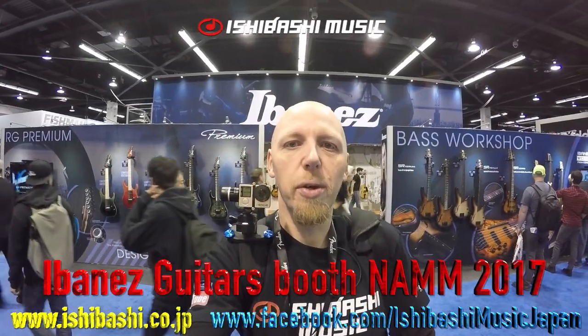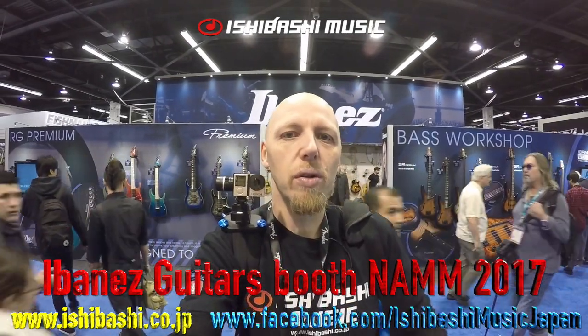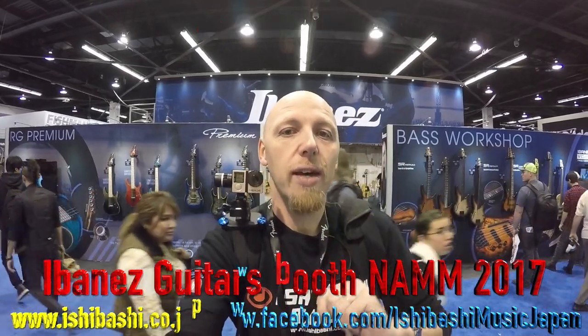This is Jason from Ishibashi Music Shibuya in Tokyo, and as promised, welcome to the first video on the opening day of NAMM 2017. I am at the Ibanez booth just as I promised I would be, so let's go and have a look around at the new models this year.